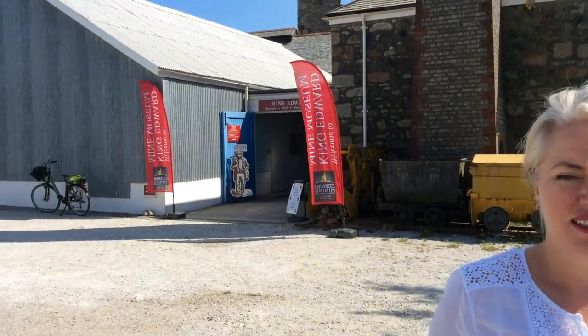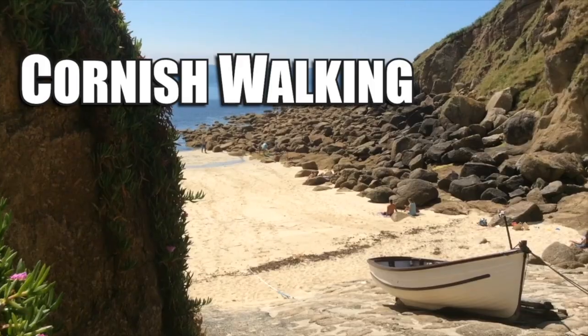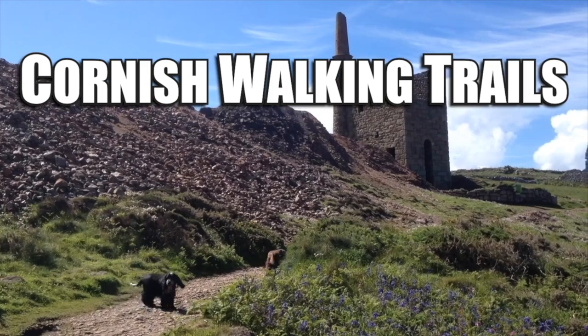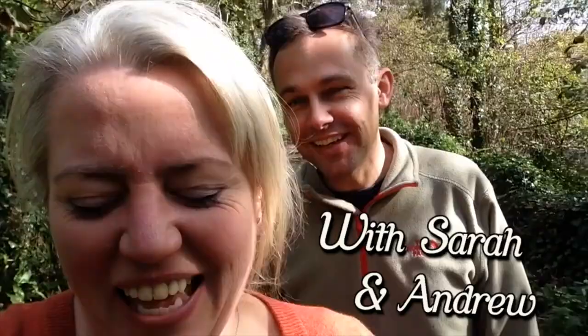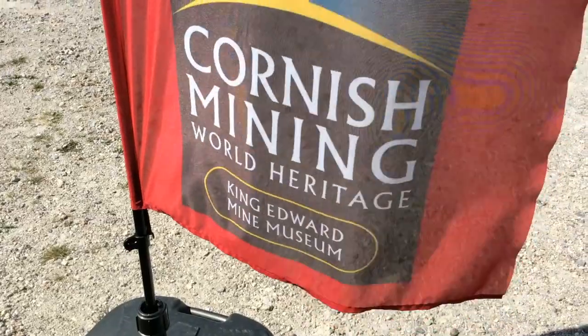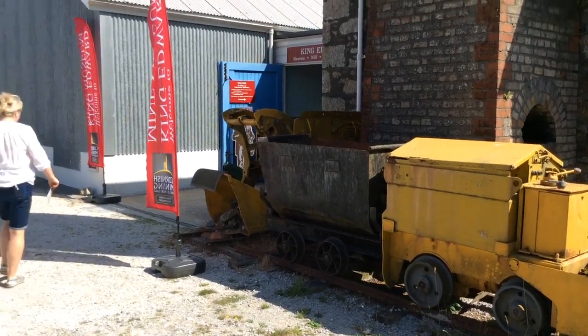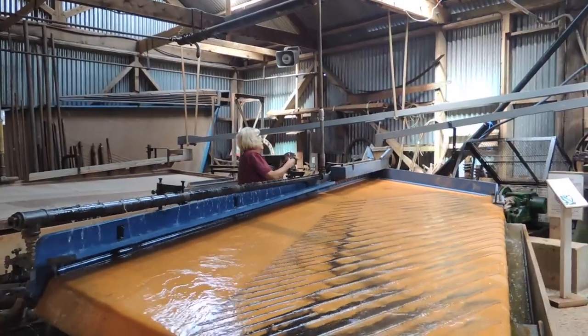Hello and welcome to Cornish Walking Trails. Today we're at King Edward Mine. If you pay a visit to King Edward Mine you can expect to see a museum all about its history, which is where we are at the moment. There are some great examples of the old mining machinery used over the centuries which we're going to have a look at later.